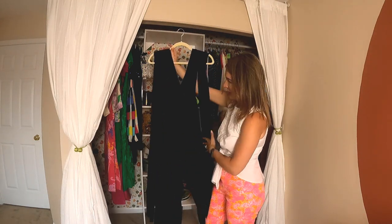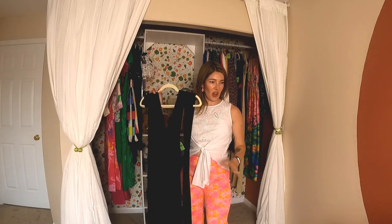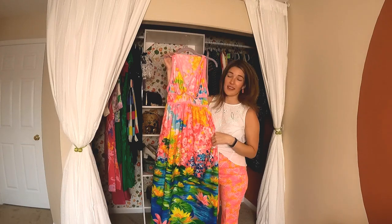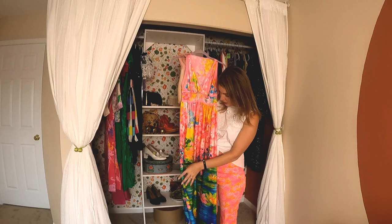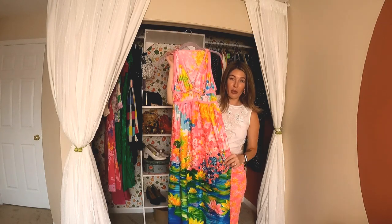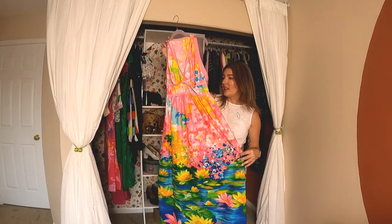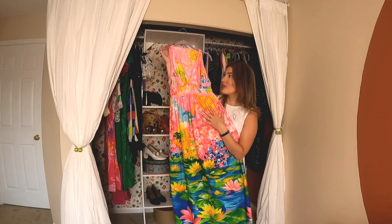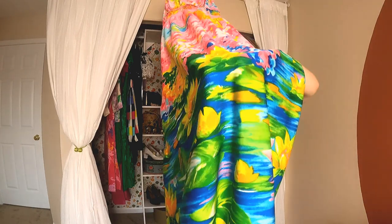I'm speechless — this little darling dress is the most incredible vintage floral psychedelic amazingness. I love it so much! I love these big dreamy lotus flowers at the bottom.